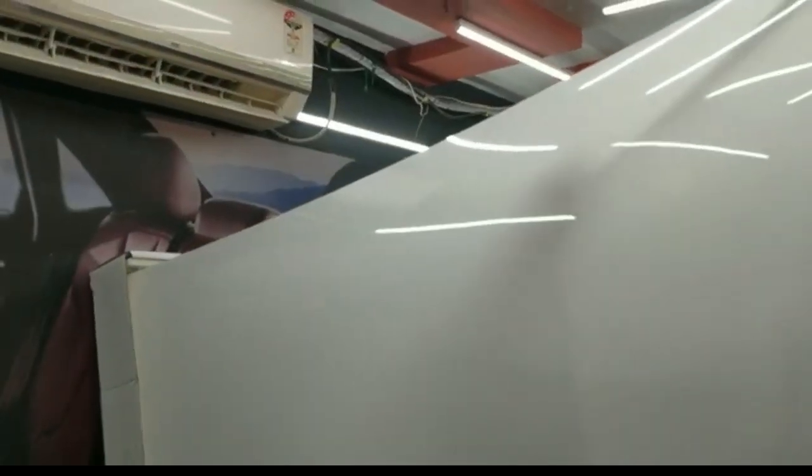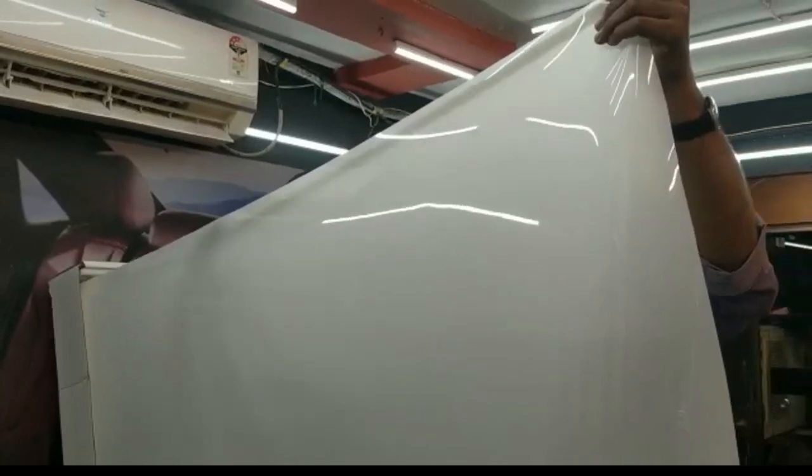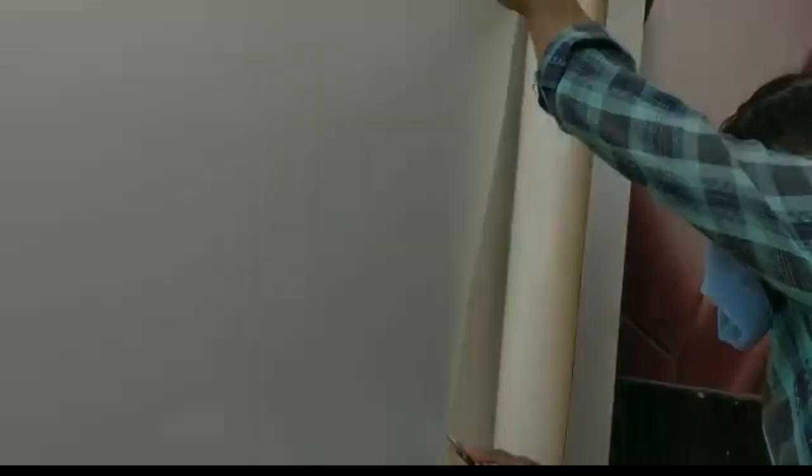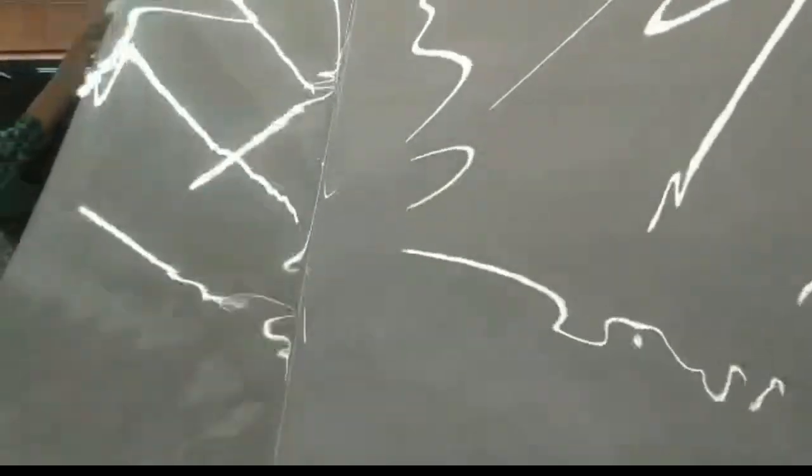This is our AG's Paint Protection Film that we are going to apply on this Range Rover now. This comes with 10 years warranty. It is scratch proof and it comes with instant healing properties which can withstand scratches and wear and tear.